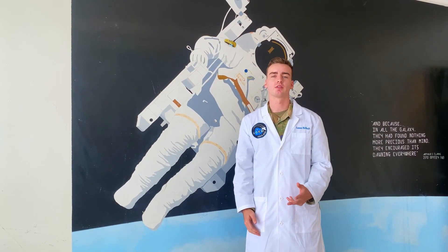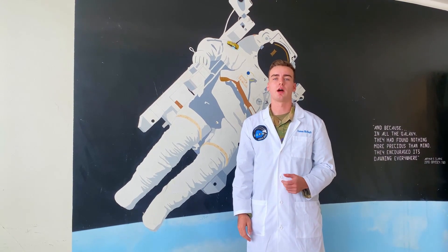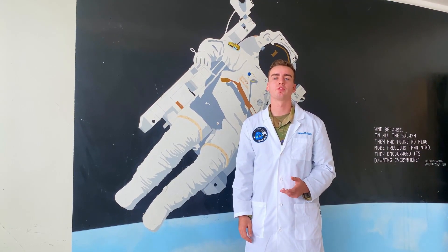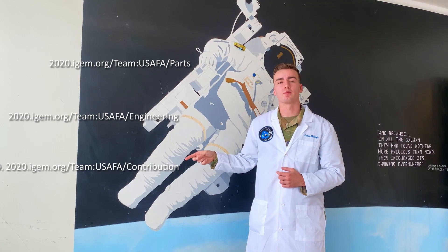This year's team has a lot of new parts. Most of these parts helped our research with dehalogenase enzymes. Our parts add to our contribution, improvement, and engineering success goals for this year's competition. These are the three links where you can find all of our parts.